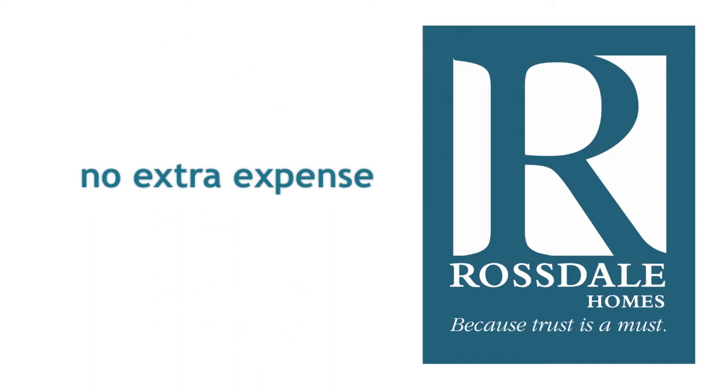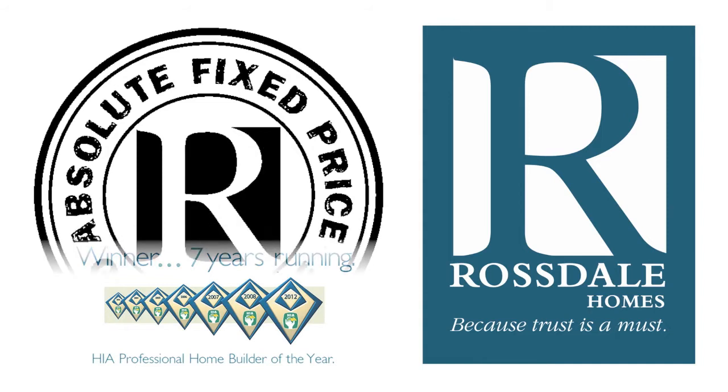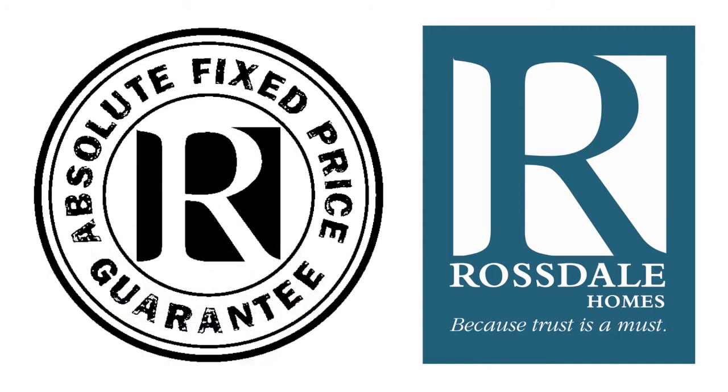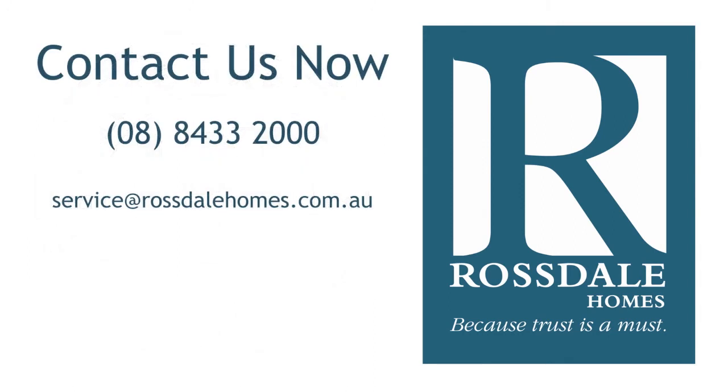And when you choose Rossdale, we won't ask you to sign a building contract until we've negotiated your best absolute fixed price, which means no nasty hidden extra costs afterwards. Talk to a Rossdale building consultant today, or visit our website for more great designs.